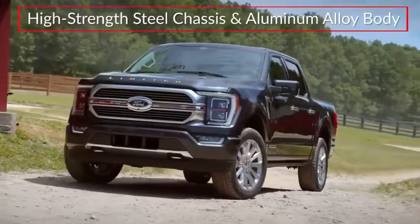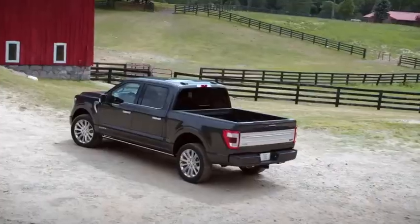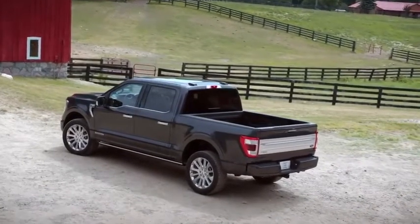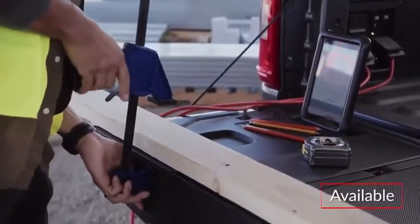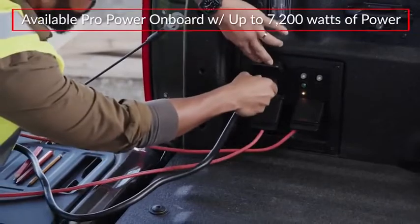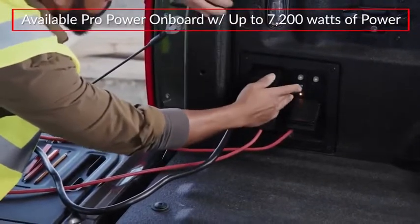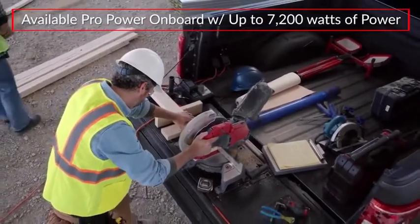Built on a high-strength steel chassis and featuring a military-grade aluminum alloy body, the F-150 adds a renewed focus on maximizing work productivity. An available tailgate work surface makes a convenient on-site workbench, while the available ProPower Onboard acts as an integrated power generator, offering up to 7,200 watts of power for running tools or tailgating.